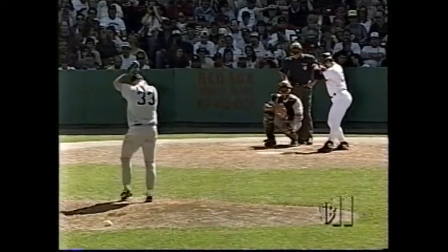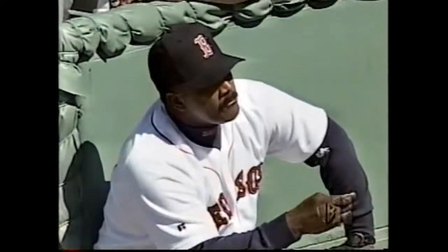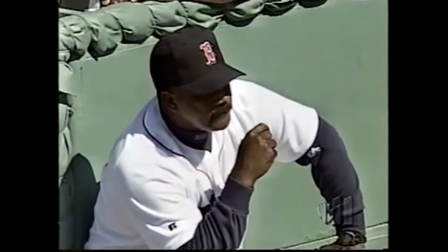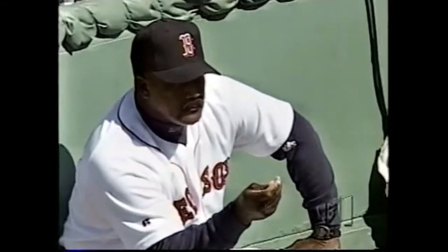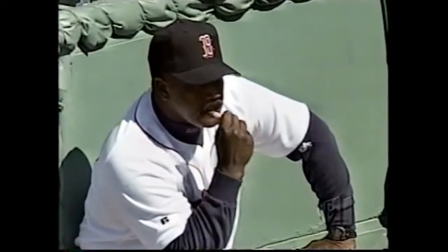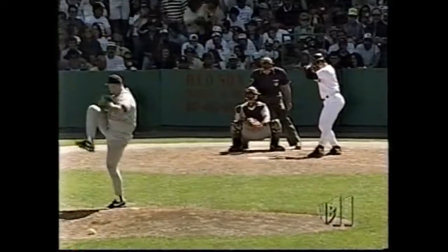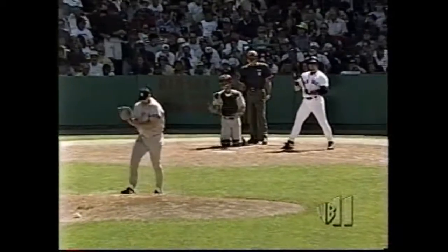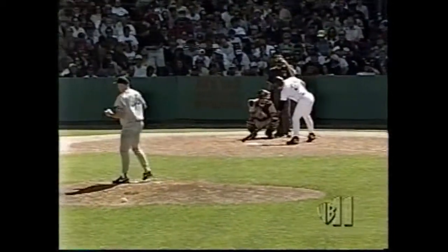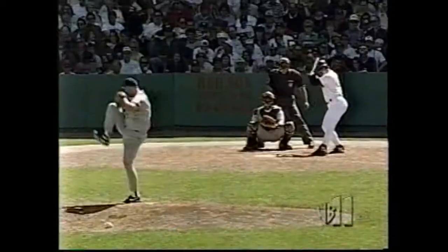Jim Rice, the hitting instructor for the Red Sox, wants Mo to use his hands more. They did it again — I can't believe it! A foul ball came back up towards the booth. We're talking about that foul ball that came back up towards the booth — Michael Kay and John Sterling ducking out of the way. Nobody went for the ball. Michael just sat there — the ball kind of froze. John was showing what he did just a minute ago.